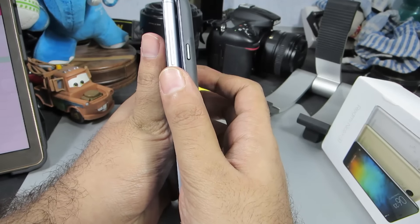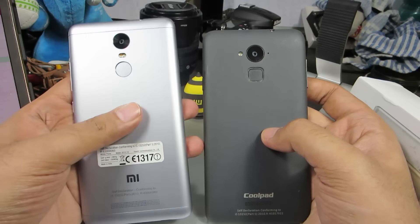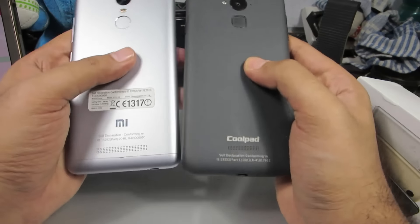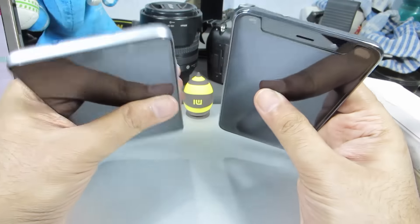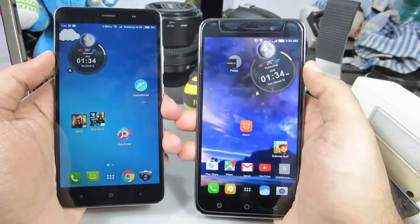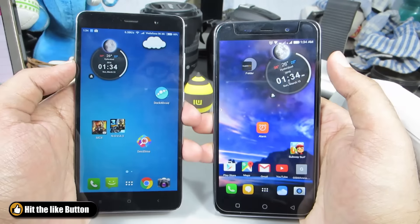Both devices have a very similar design — they have a circular camera followed by a fingerprint scanner, and both have speaker grills at the bottom. Additionally, on the Coolpad Note 3 you get an infrared sensor, and that's the main design difference between both devices. Both devices also include all the basic sensors including a gyroscope.